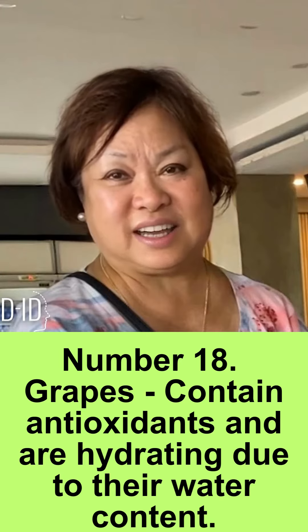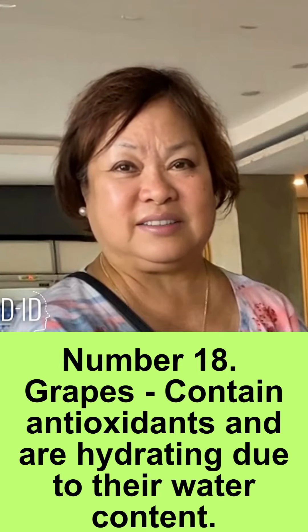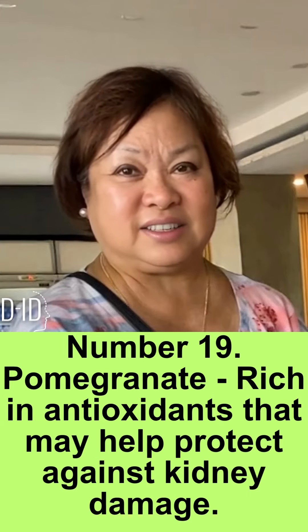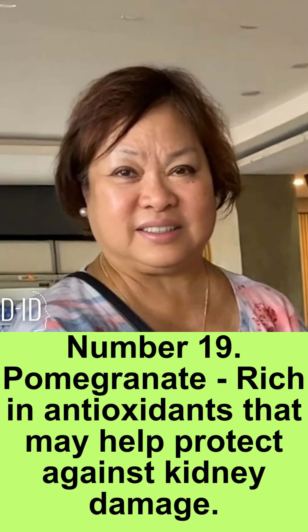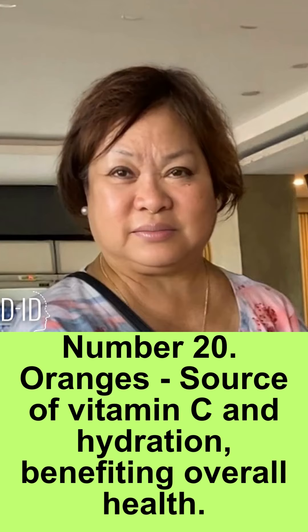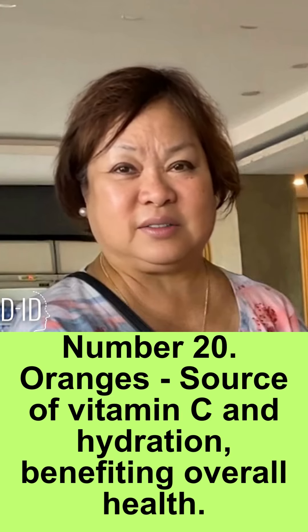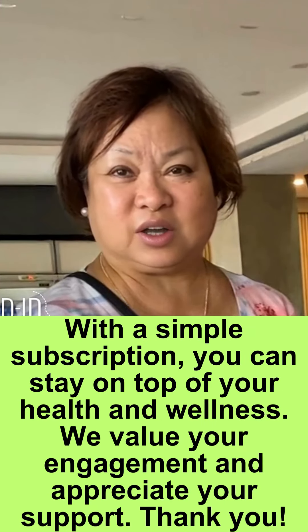Tip 18: grapes contain antioxidants and are hydrating due to their water content. Tip 19: pomegranate is rich in antioxidants that may help protect against kidney damage. Tip 20: oranges are a source of vitamin C and hydration, benefiting overall health.